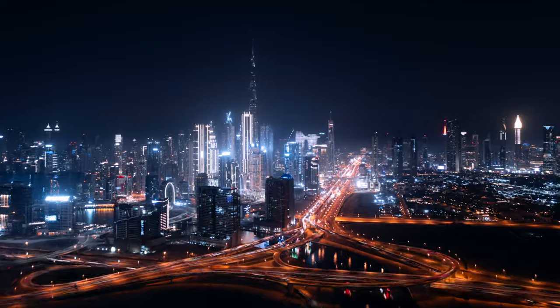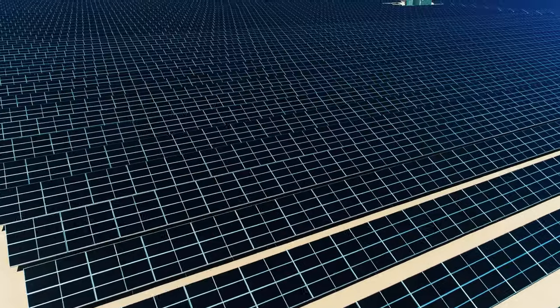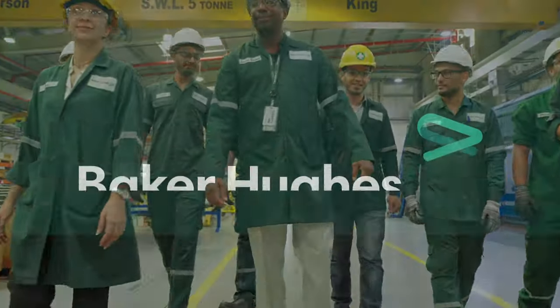Our energy technology can help the UAE accelerate its path to net zero and a sustainable energy future. We are Baker Hughes — a committed and proud partner to the UAE.